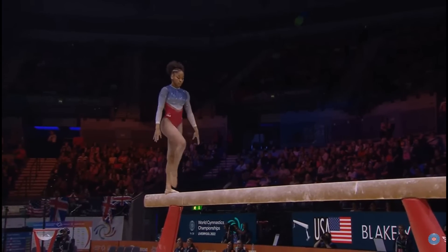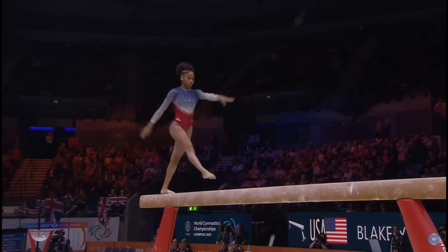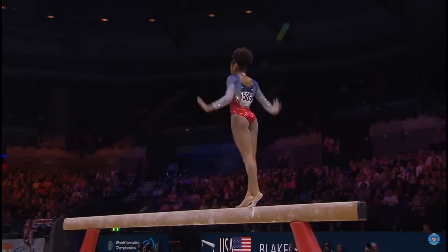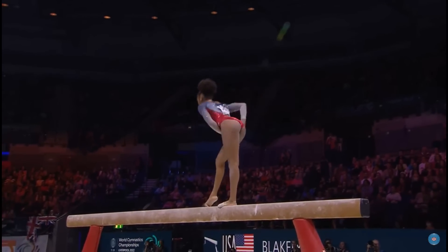And despite the fall, she gets right up and she nails the front handspring front tuck — again, one of the most difficult things you can do on the balance beam. Incredible composure.